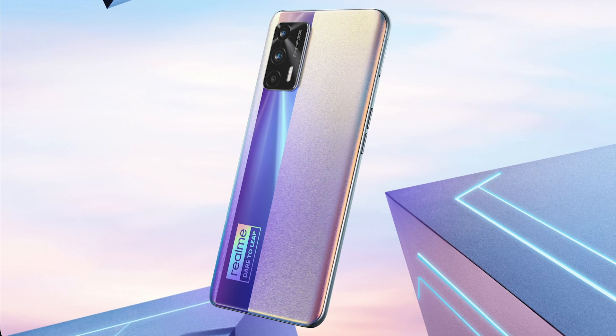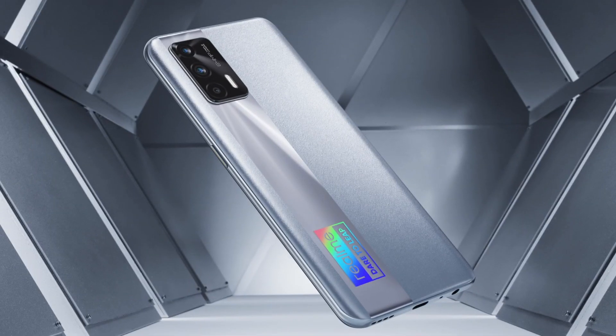The phone features a glossy finish with two types of surface treatments. It includes the Realme logo design on the rear, and uses a horizontal gaming-oriented design with good ergonomics for gameplay.